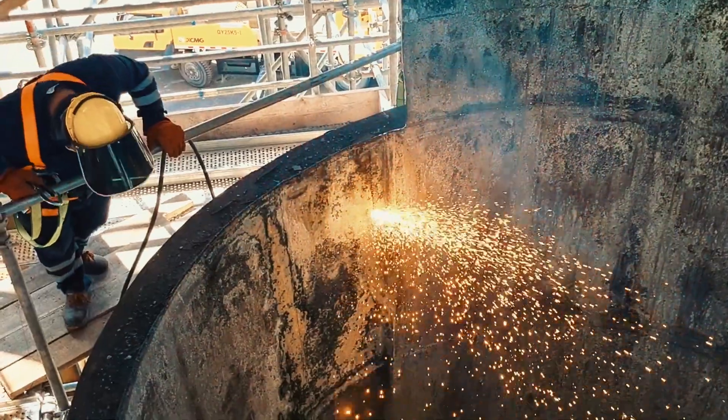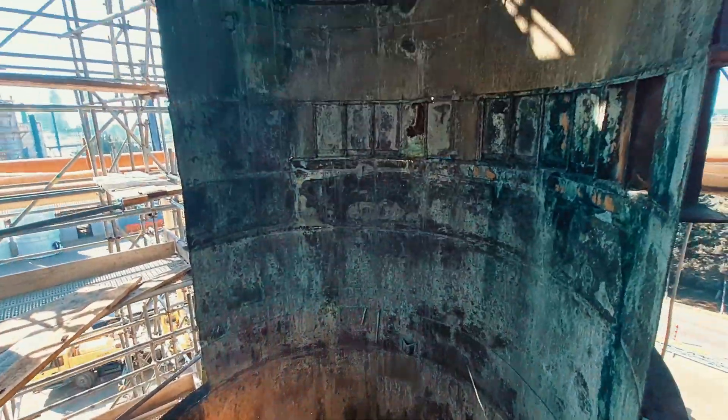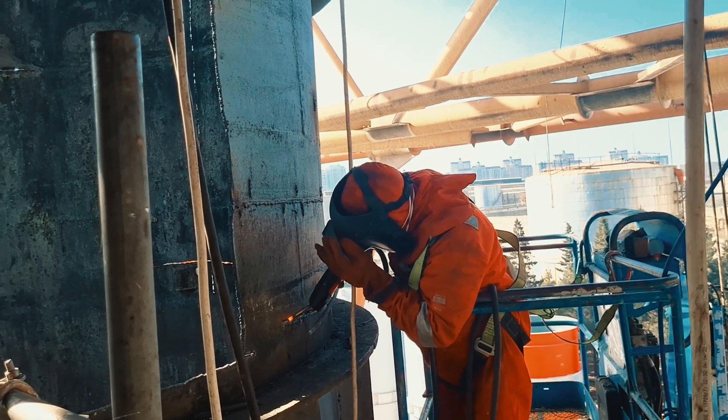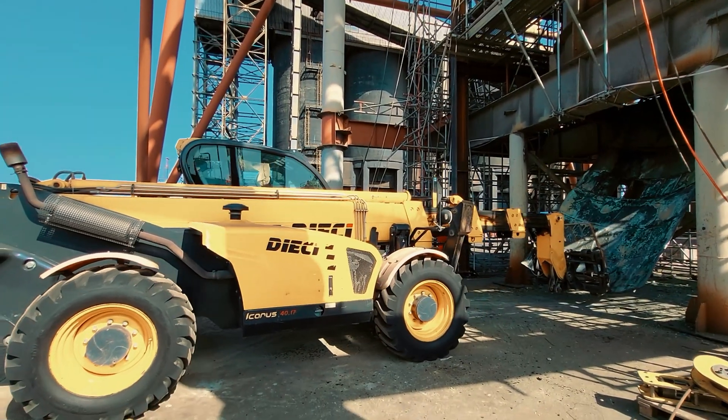The heavy part of construction was the removal of the old flue gas stack, which was made out of several layers of bent steel sheets. We successfully applied plasma cutting to these sheet plates and transferred them to the ground through the remaining part of the stack.